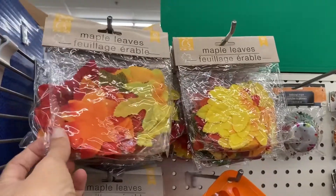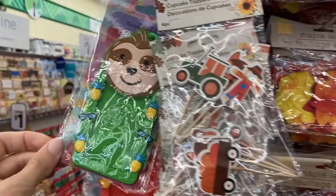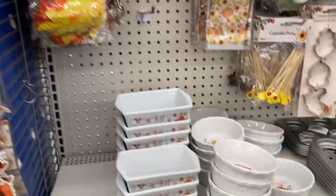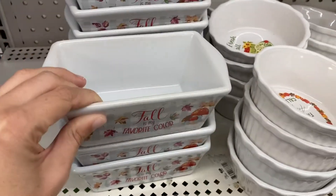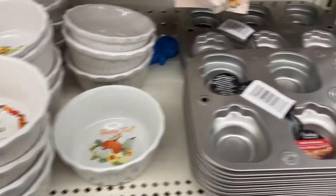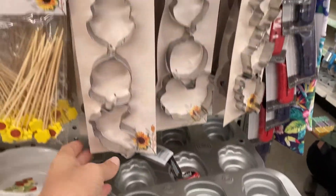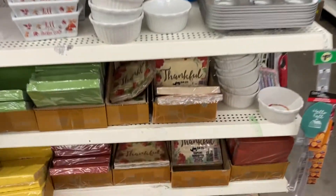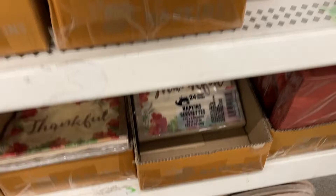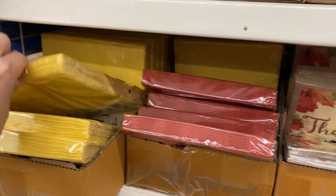And then it looks like these are the aisles with all the cards and toys. On this end cap they have all these different little leaves and cupcake toppers. Got these little dishes out still - fall is my favorite. Little bowls, different cookie cutters. And they've got the napkins and plates down here to match. These are just plain yellow, red, and green.